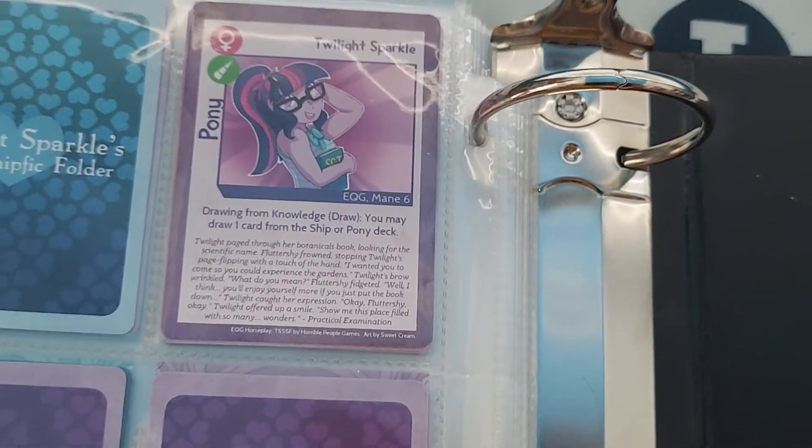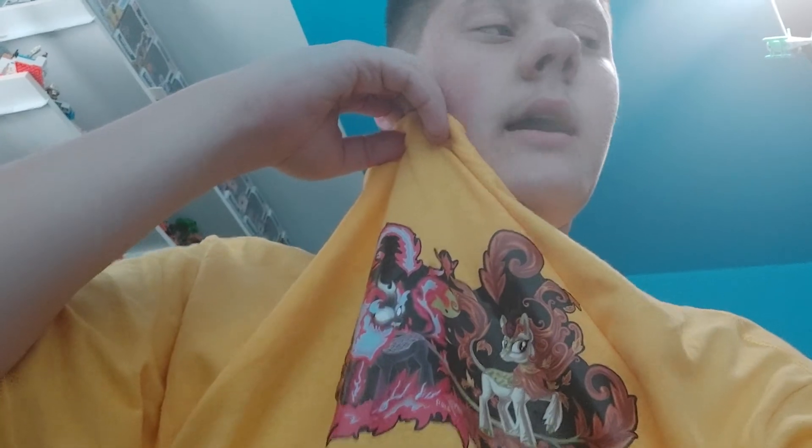And to finish it up, we got Twilight to wrap things up. That is my updated My Little Pony collection video. Oh, one more thing — I also have an Autumn Blaze t-shirt and a Brony convention t-shirt.